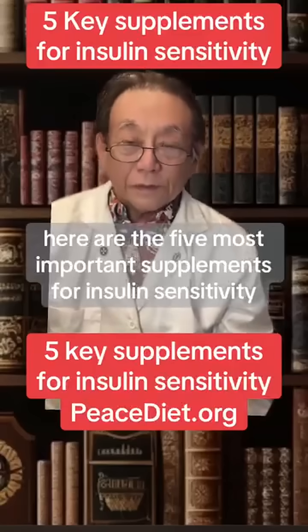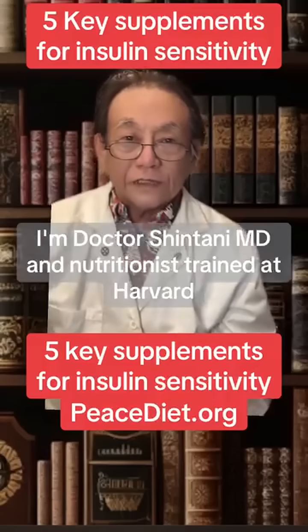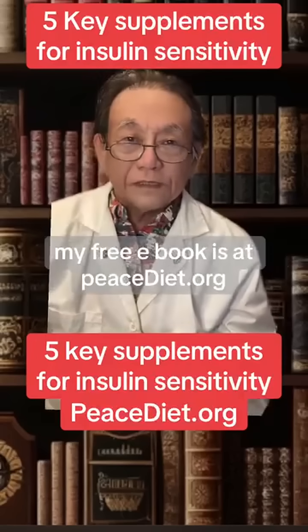Here are the five most important supplements for insulin sensitivity and blood sugar control. Hi, I'm Dr. Shintani, MD and nutritionist trained at Harvard. My free e-book is at peacediet.org.